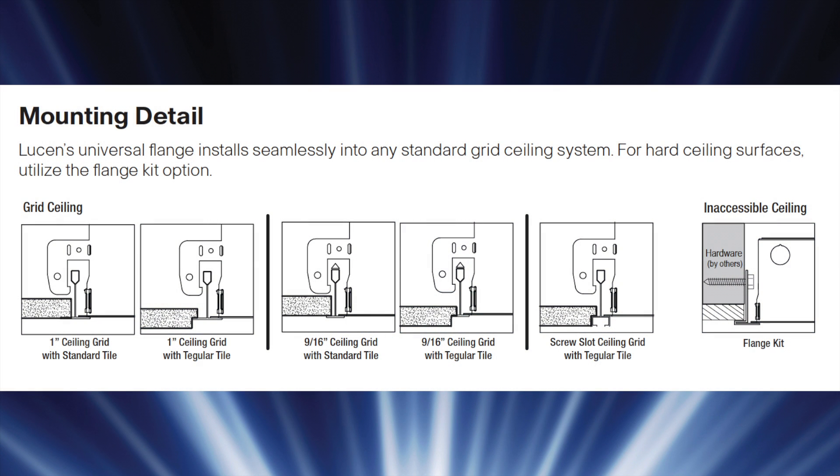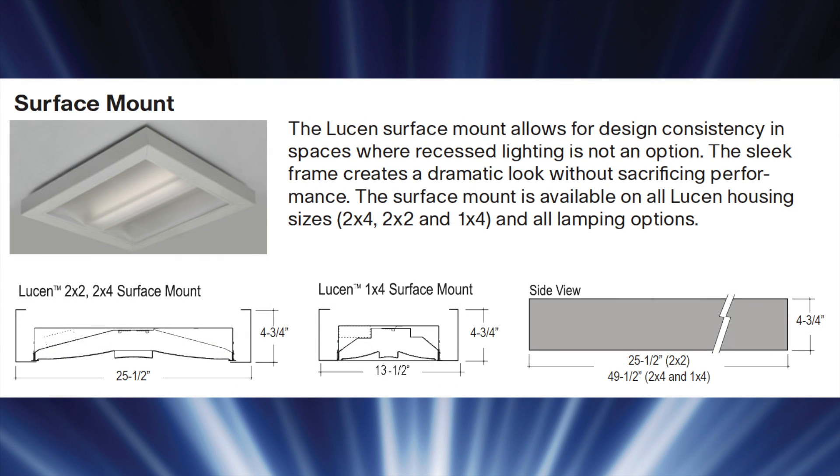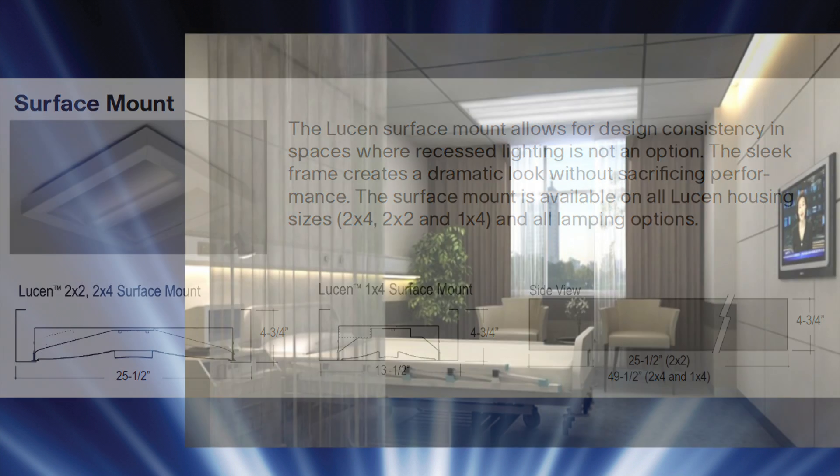Lucenne's universal flange installs seamlessly into any standard grid ceiling system. For hard lid ceilings, a flange kit is an option that is available. The Lucenne surface mount is available in all housing sizes with all the lamping options. It allows for design consistency in spaces where recessed lighting is not an option. The sleek frame creates a very dynamic look without sacrificing performance.